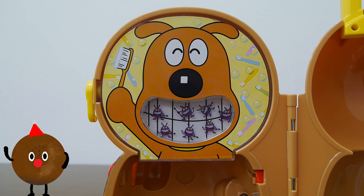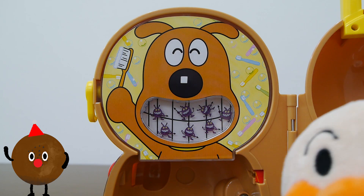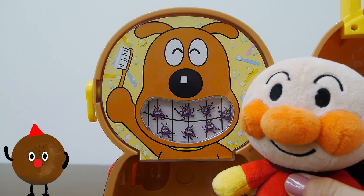Oh no! Cheese the dog's teeth are full of bacteria. He'll get a lot of tooth decay if we don't do something about it. Let's bring Antpanman and his toothbrush to help him out.